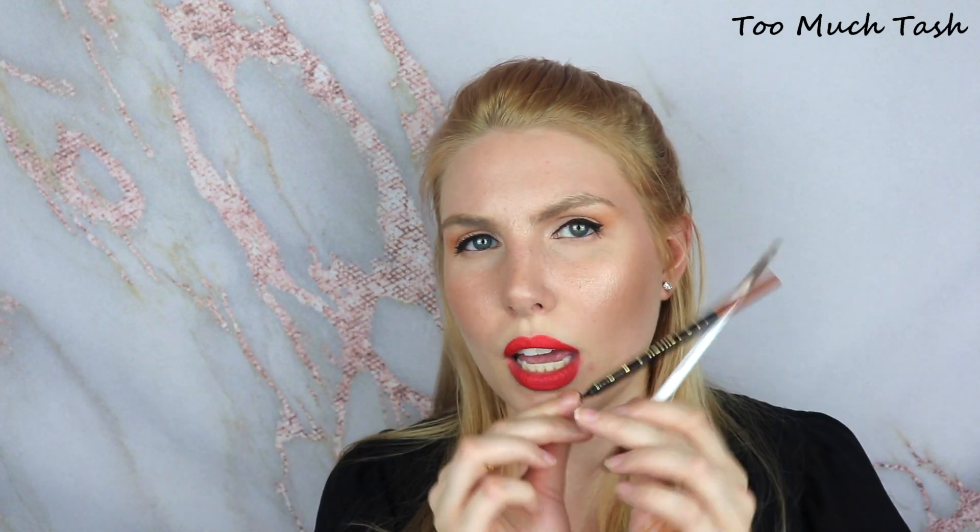These next two products you've probably seen all the time: the By Terry Hyaluronic Hydra Powder and the Anastasia Beverly Hills Brow Pomade in the shade Taupe are both in my project pan — I'm going to hold on to these and try to get more use out of them. I'm also pulling in two other eyebrow products: the ColourPop Brow Pencil in the shade Dope Taupe, which is more of a warmer shade — not taupe at all. And new to my collection, the LA Girl Shady Slim Brow Pencil in the shade Auburn, since I'm playing around with strawberry blondes and reds in my hair and want to warm up my brows to match.